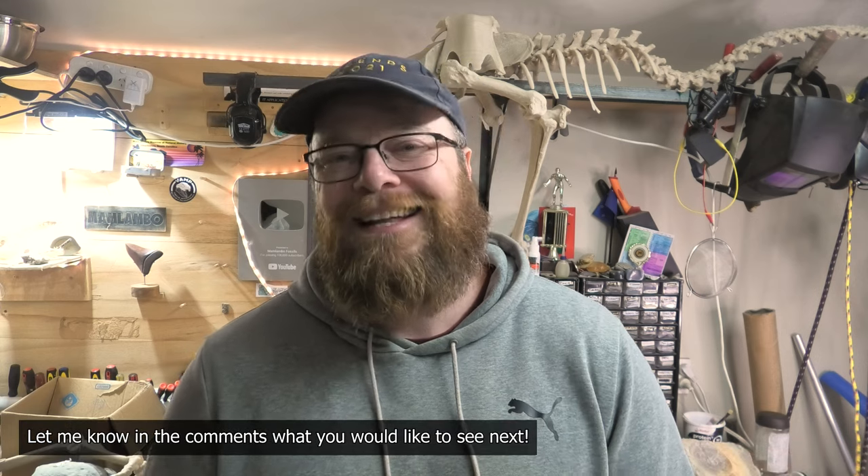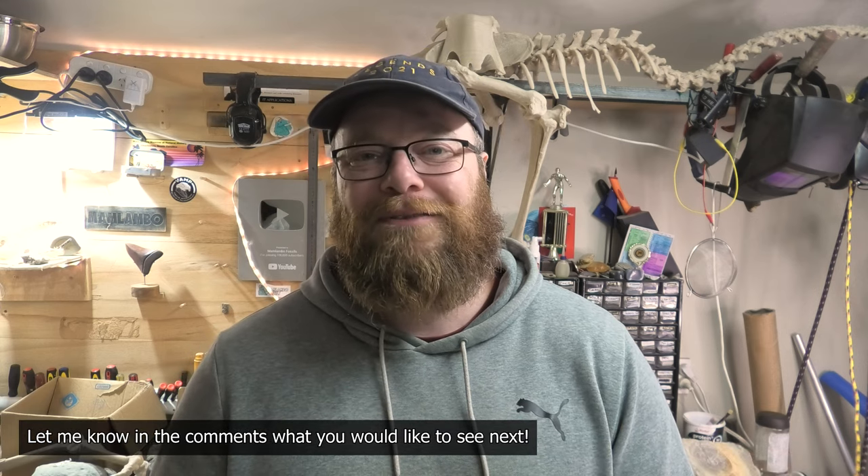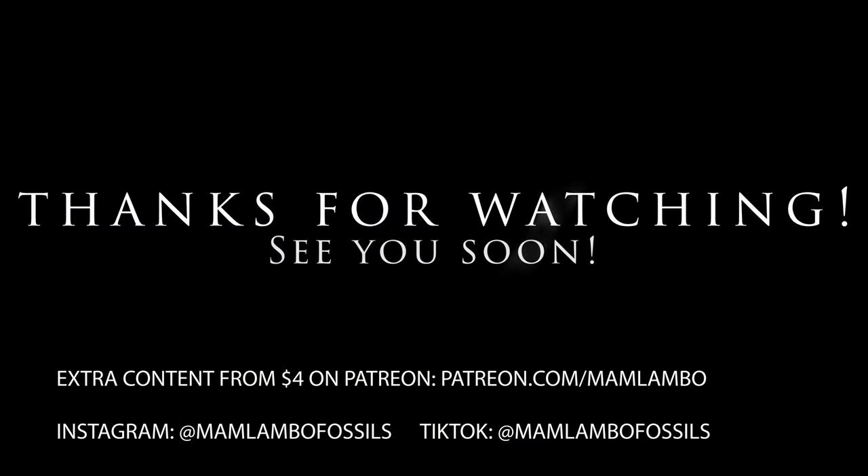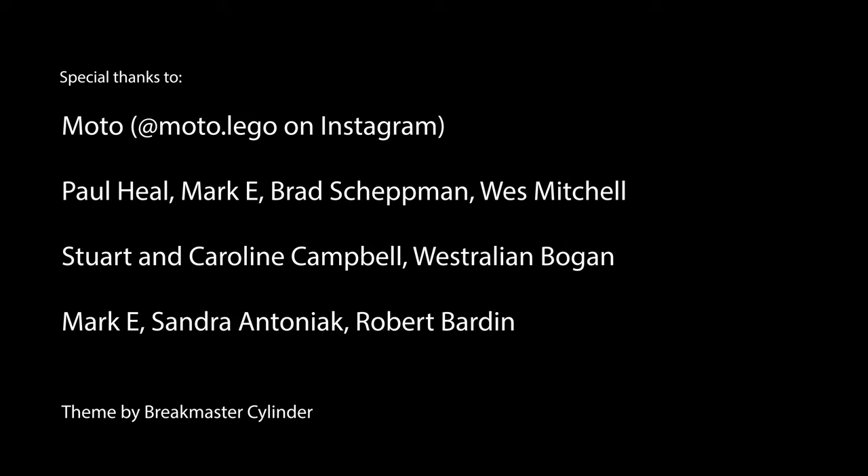Thanks so much for joining me everyone. I hope you enjoyed that little peek into my collection. If there's anything else you'd like to see — maybe some crabs or some penguins or whatever — let me know and I'll try to put together another video like this. Stay safe and I'll see you on the next hunt.